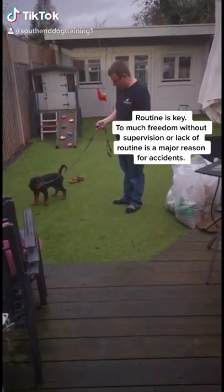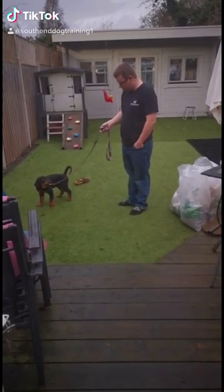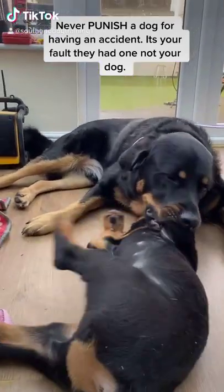Leo goes to toilet straight away. Then you make a fuss of the dog. Next, you let the puppy have a little play to burn off some of that energy that he's just woken up with — in this case he's playing with Ted.